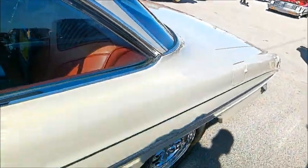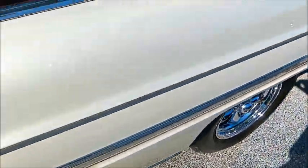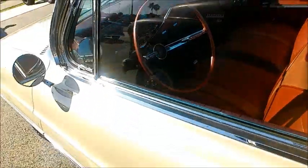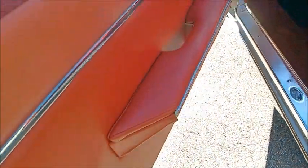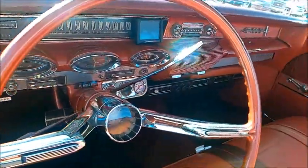Beautiful interior. They had tremendous people evidently working in their styling department for interiors. It's amazing. I'm going to open the door so we have a clearer view of the inside. Just gorgeous. Now this doesn't have power windows, but I'm sure it has power steering and brakes.